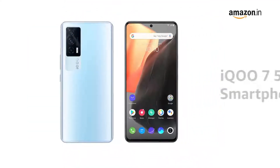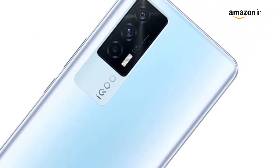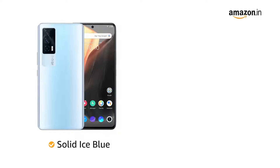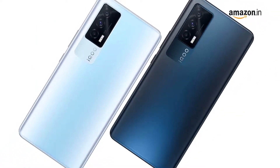Presenting the iQOO 7 5G smartphone, engineered not only to give a premium look but also to please your hands. This smartphone is available in two color variants: Solid Ice Blue and Storm Black.